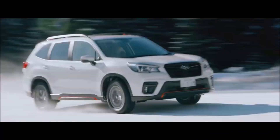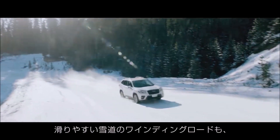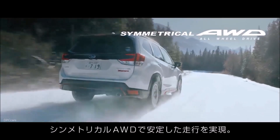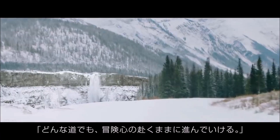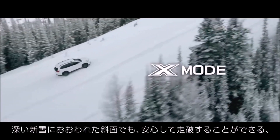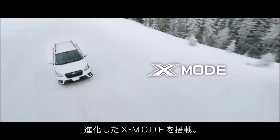The Subaru Forester is all new for 2019 but it's not toting along a big price increase. A base 2019 Forester starts at $25,270 including destination, which is a reasonable $500 premium over the 2018 version. For that price buyers get 17-inch wheels, but a $600 upcharge brings aluminum wheels and roof rails.